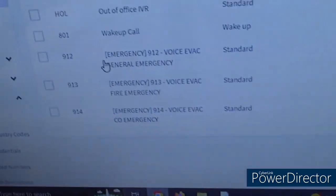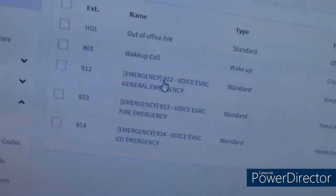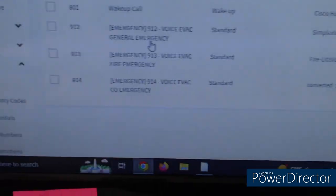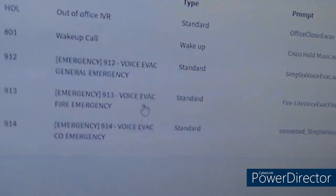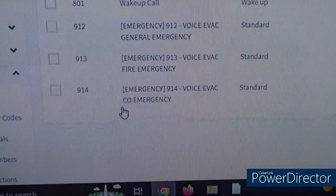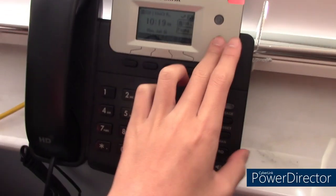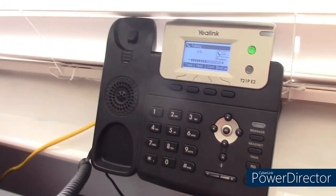Now we're back in my room. I want to do something cool. I also have the dashboard on this computer. I have three IVRs — extensions 912, 913, and 914. These IVRs will play an audio file on loop. These are basically voice evacuation audio files. If you're a school, you could add these — for a general emergency, fire emergency, or even carbon monoxide. Let's test that now. Paging: testing the emergency evacuation tones, please disregard any tones.